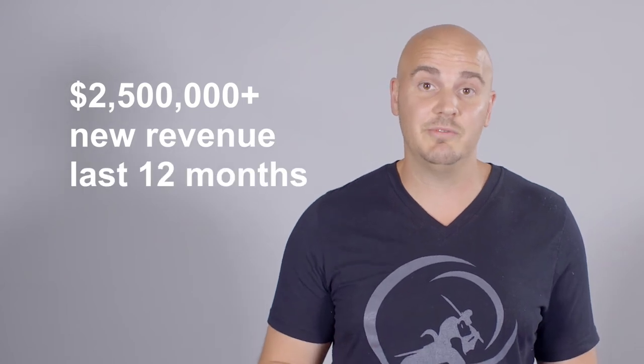That PDF I sent you has the top seven tips that we use not only for our business, but for all of our clients. We've used those seven rules to generate over $2.5 million of new revenue for our clients in the last 12 months.